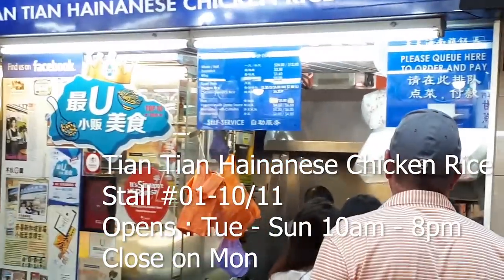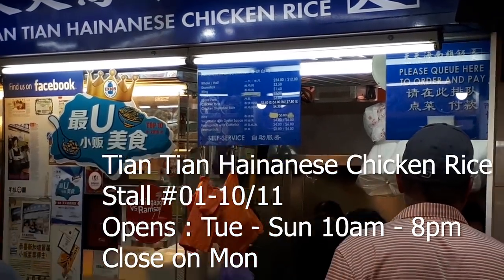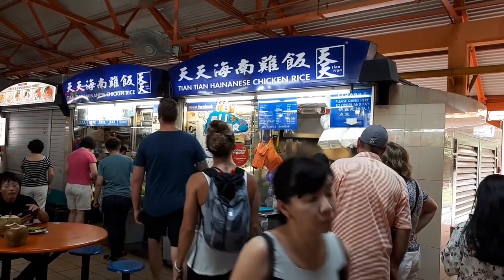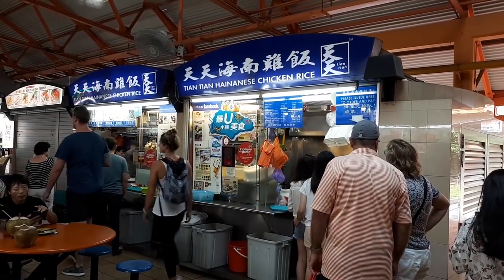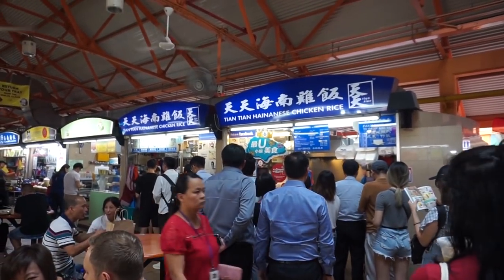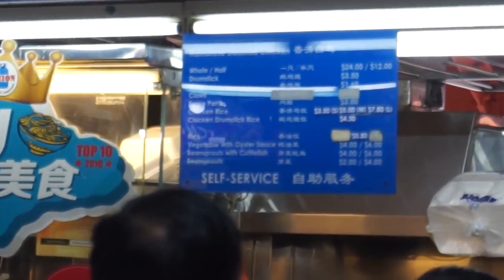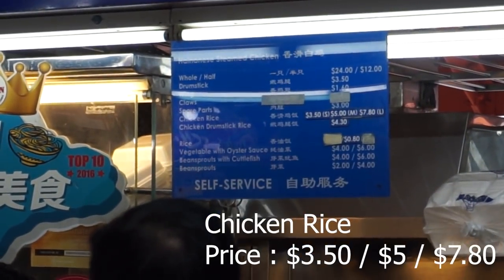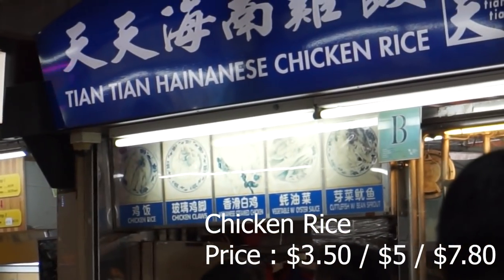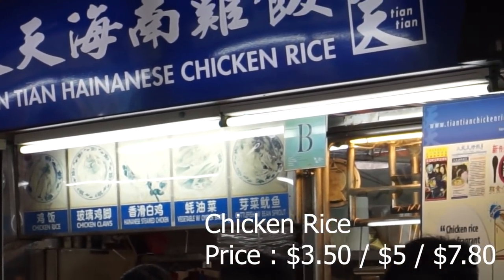We have here Tian Tian Hainanese Chicken Rice. This shop is very popular — extremely popular even with tourists, who come to this food center just to find this food. During lunch time there's actually a very long queue all the way out, so if you come here at lunch time you have to be prepared to wait. Here are the prices for all the items you can order.